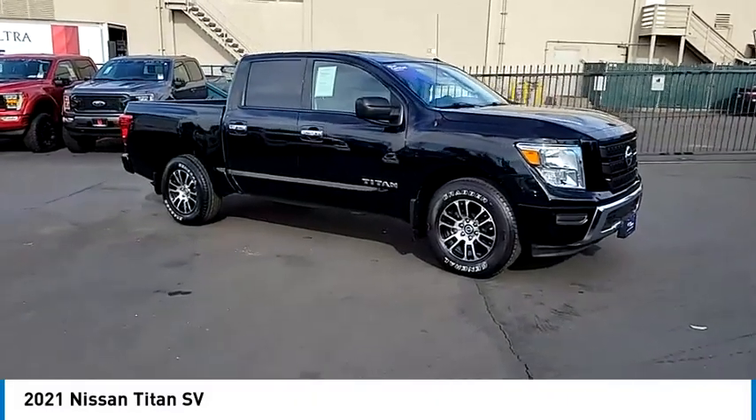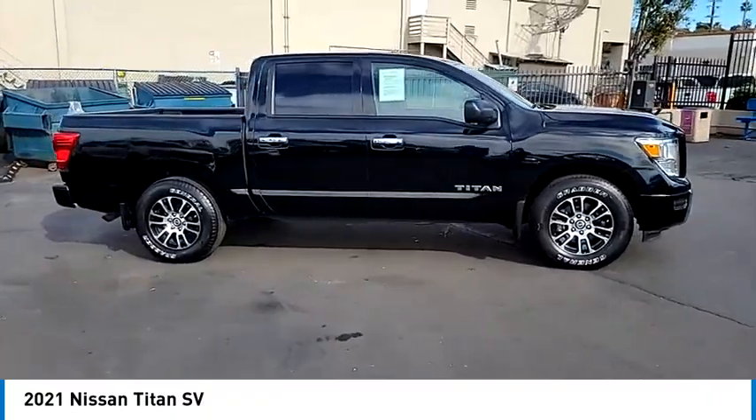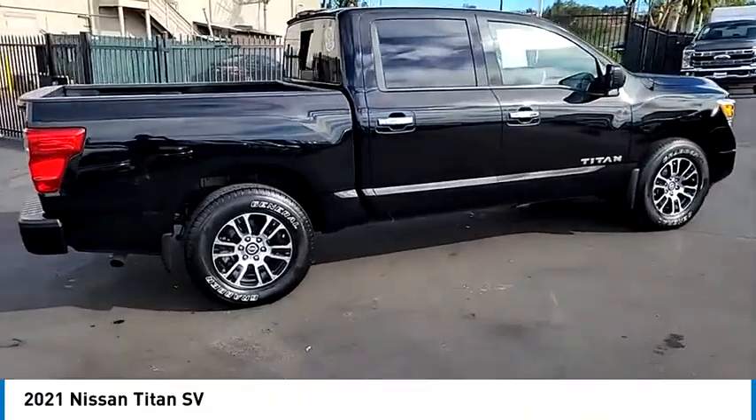You are going to love the 2021 Titan. The Titan houses the Endurance V8 engine, the largest standard truck engine in its class. But the benefits don't stop there.